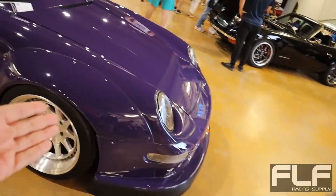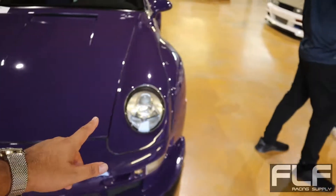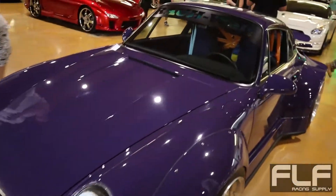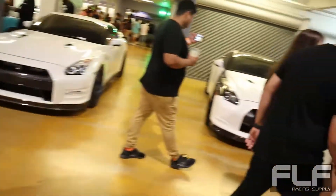We got a beautiful ultraviolet — it seems that this color is ultraviolet, I think — RWB 911. Very, very clean. Look at this thing. Huge fender arches. I think it's got a sequential.